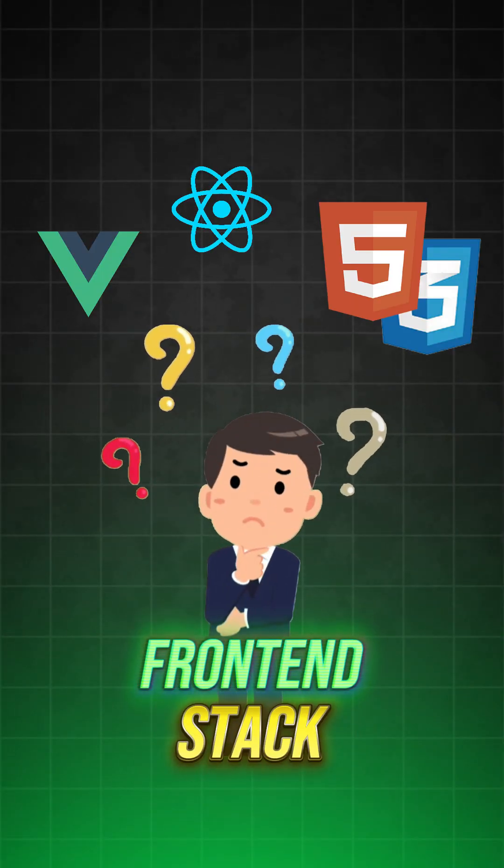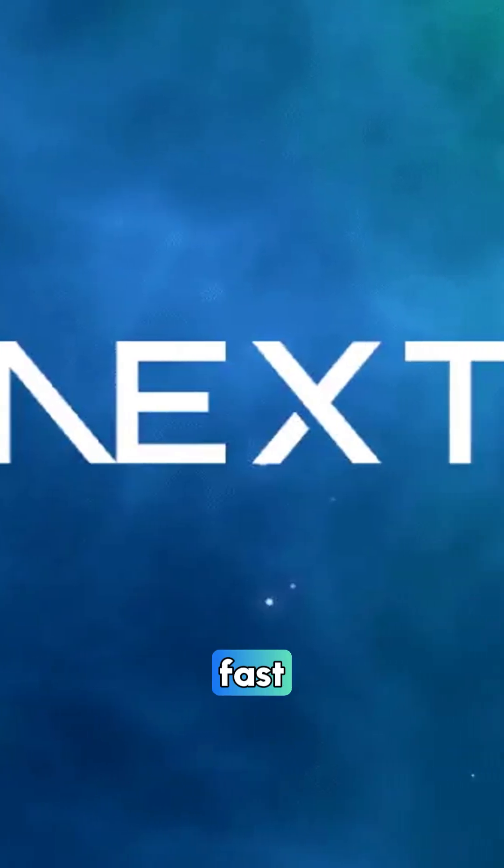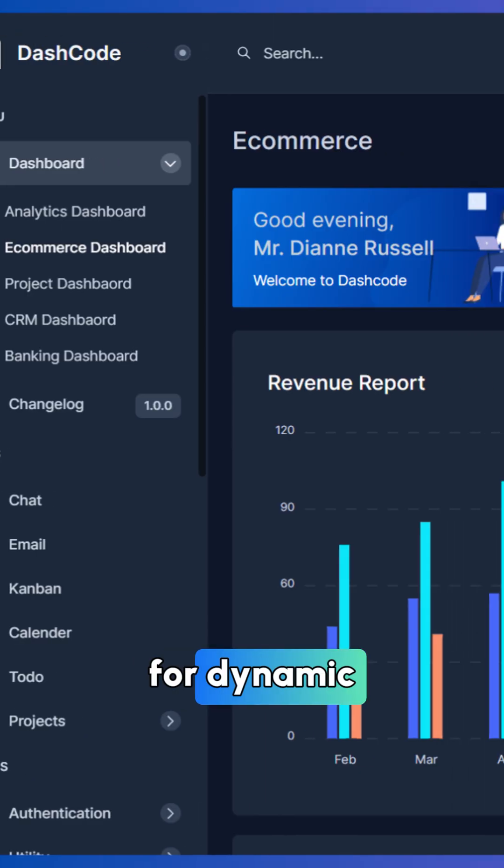If you want to build an AI application but want to know what front-end stack to use, this is for you. To begin with, start with Next.js because it is SEO friendly, it is fast, and it is perfect for dynamic dashboards as well as server function support.